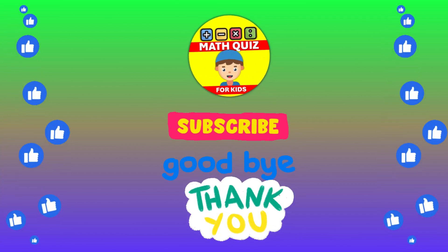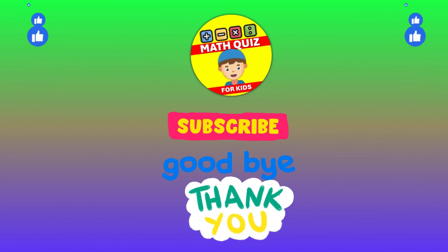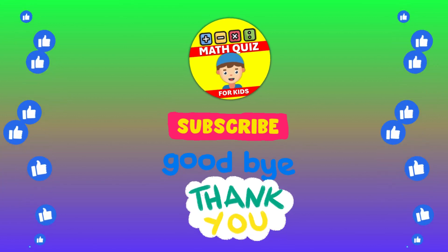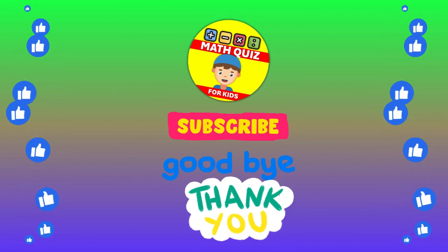How many did you get right? We bet you did awesome. Remember, practice makes perfect. Don't forget to click the like button if you had fun and subscribe so you can join us for even more math quiz adventures. Let's keep the math magic alive. Good luck.